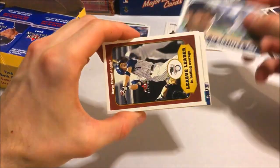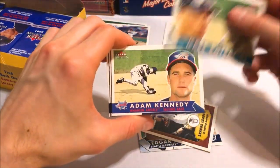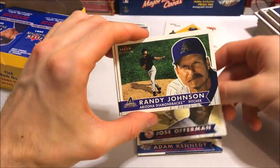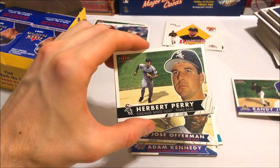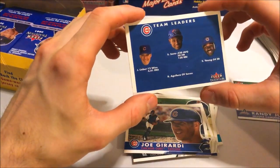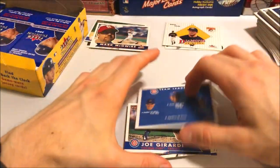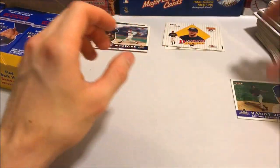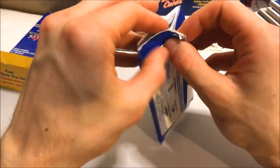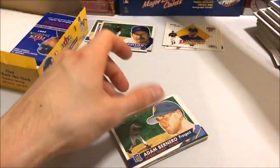Edgar Martinez, Darin Erstad, Mark Katz, Adam Kennedy, Mike Lieberthal, Jose Offerman, Randy Johnson — there's the man, one of my favorite players. And we got a team leaders card with Sosa on there — weird layout, weird design, not sure if I like it actually. We'll put the Randy in that pile. Only got three packs left — let's see if we can get anything big. Looks like we're not getting too much out of this.